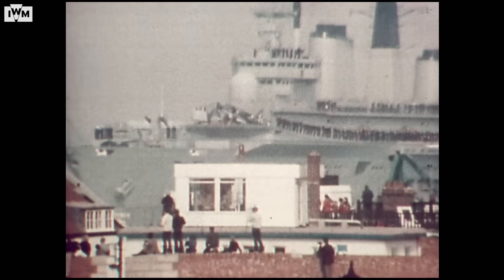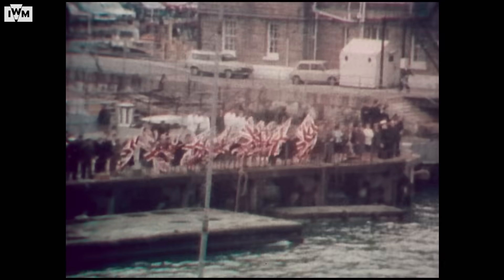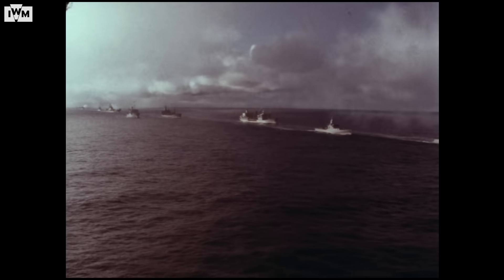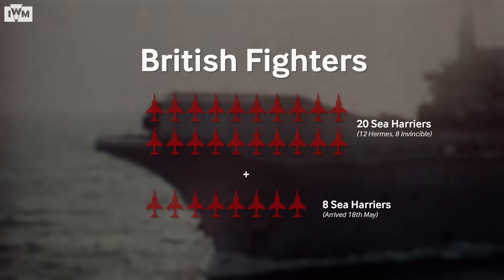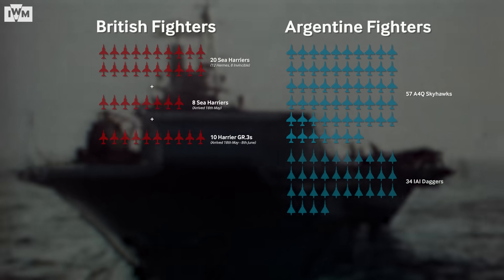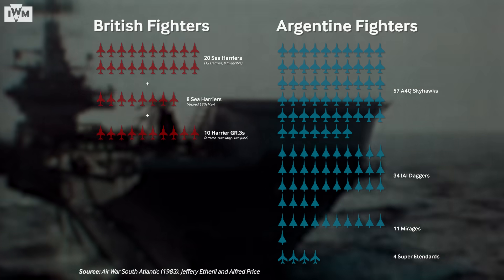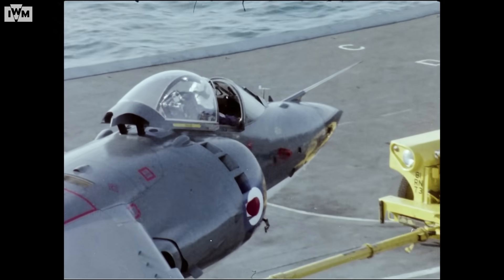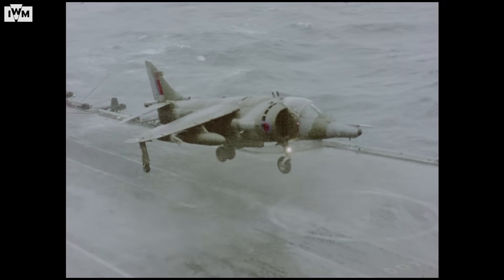It wouldn't be long before Sharkey and his men got a chance to test their skills. On the 2nd of April 1982, Argentina invaded the Falkland Islands, a remote British territory in the South Atlantic. Three days later, a British task force set sail to take the islands back. Among them was 801 Naval Air Squadron aboard HMS Invincible, to which Sharkey had been appointed commander, and 800 Naval Air Squadron aboard HMS Hermes. Initially the British had just 20 Sea Harriers en route, including ZA-175, facing an Argentine force of Skyhawks, Daggers, Mirages and Super Étendards numbering over 100 aircraft. Some British officials concluded that losses among Sea Harrier pilots would be heavy, and RAF GR-3s were soon en route as reinforcements.